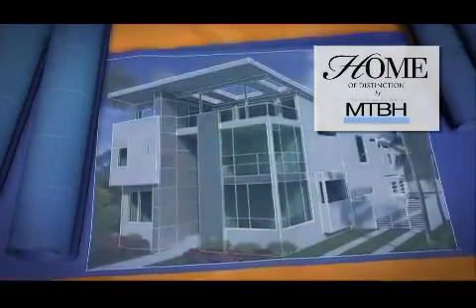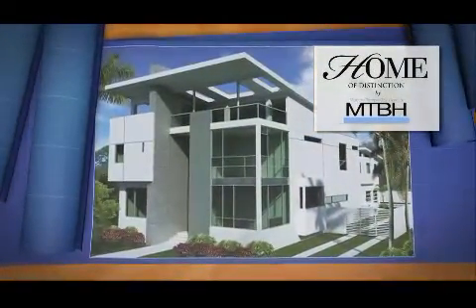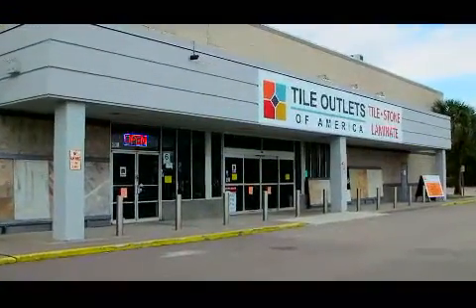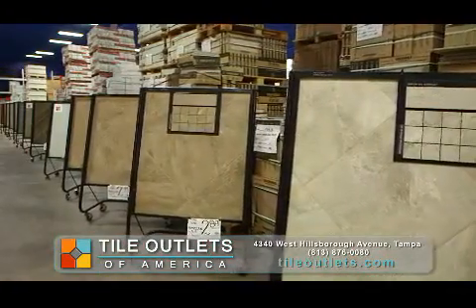Welcome to the Home of Distinction by Modern Tampa Bay Homes, showcasing the latest in design and building materials — Tile by Tile Outlets of America. We were able to buy them the tiles that they really wanted for this design, which are large format tiles.